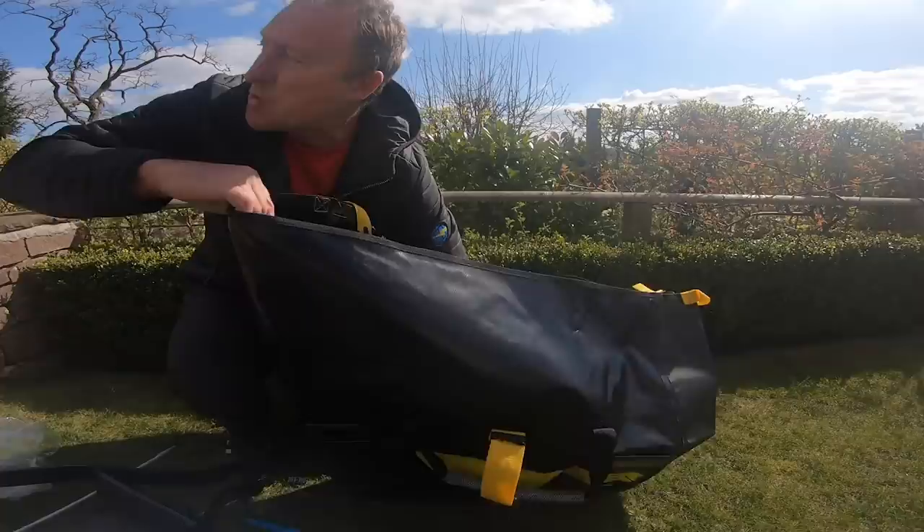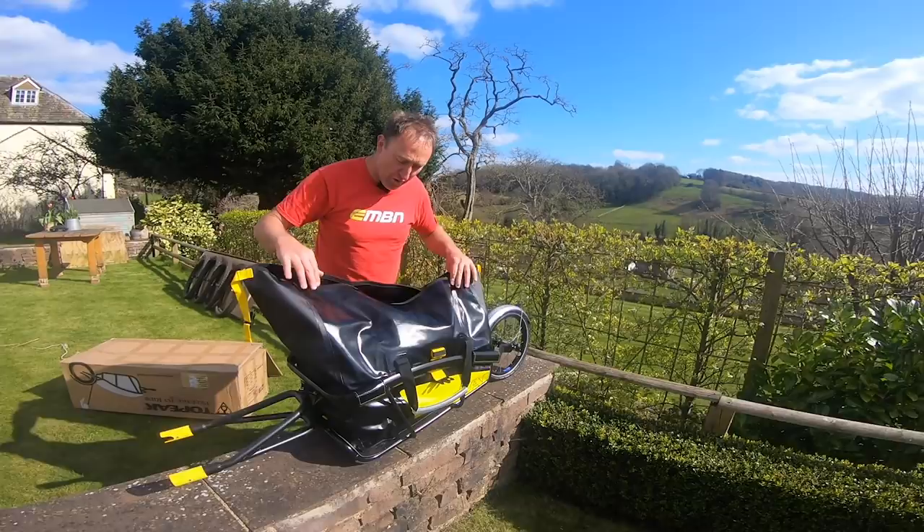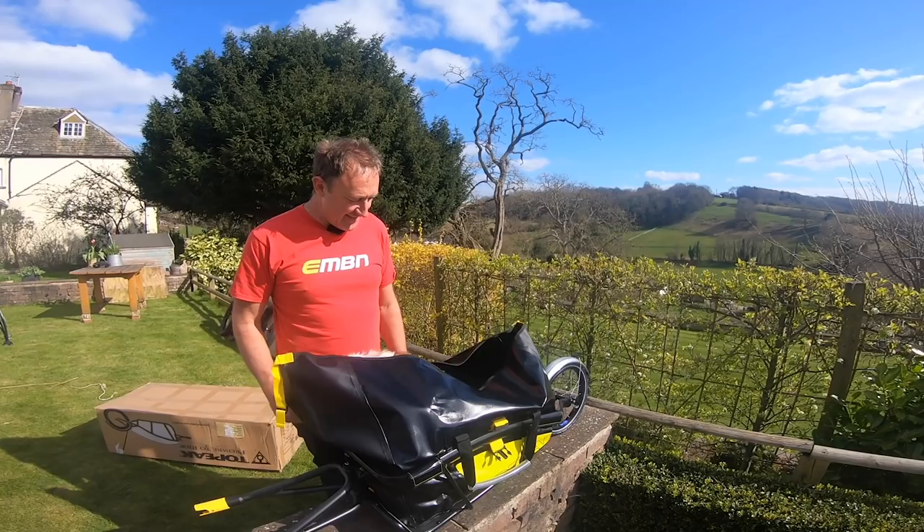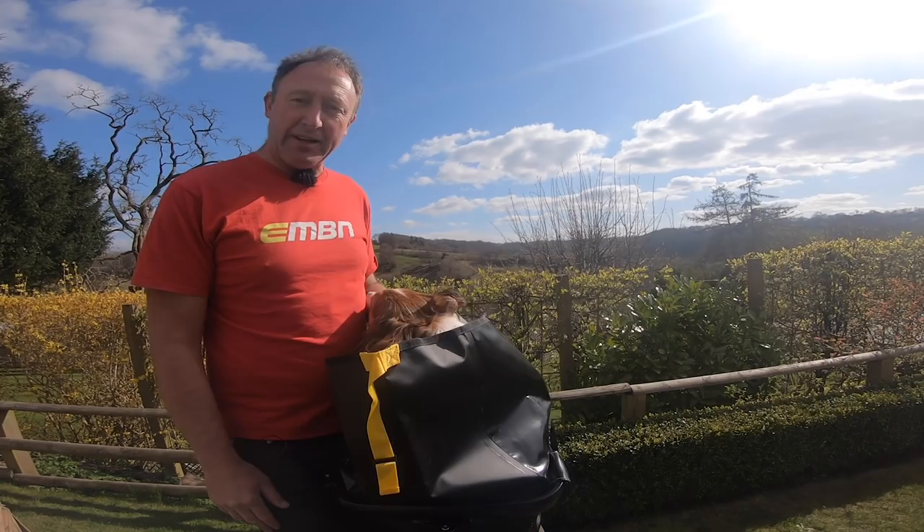Just look at the size of this bag — it is huge. It must hold about 40 kilos. That is a substantial Welsh collie in there. I think it's time to get the bike connected up and head for a spin to the shops.